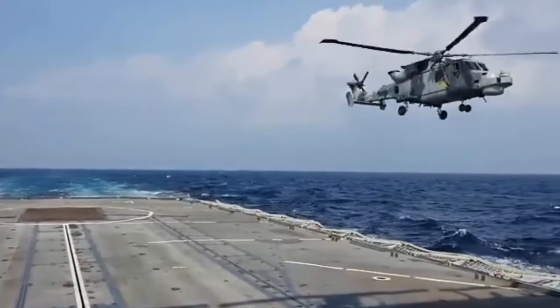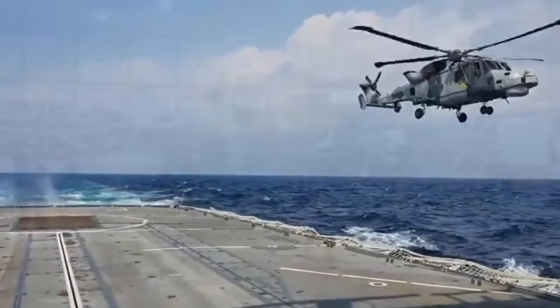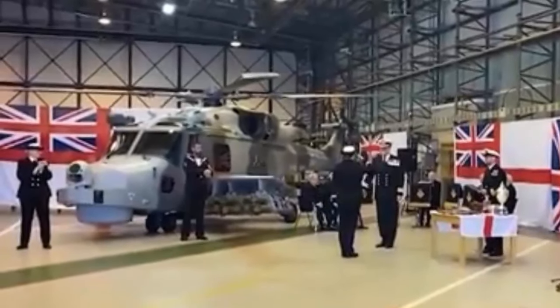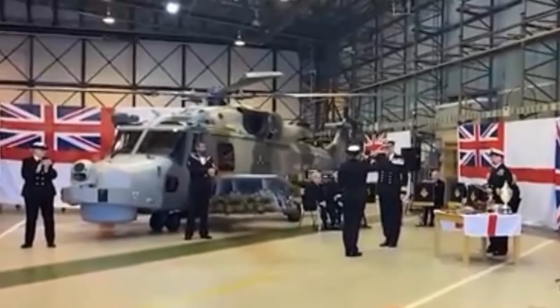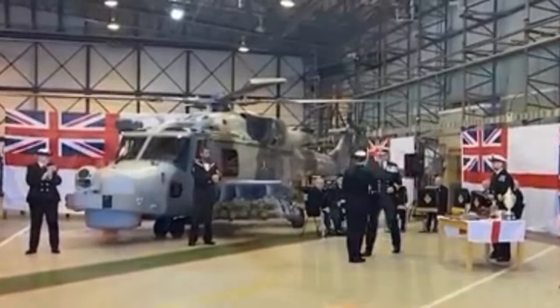In July 2012, the Wildcat conducted its first public display at the Farnborough International Airshow. At the event, Defence Secretary Philip Hammond stated that the Wildcat represents a considerable advance over the current Lynx helicopters, bringing greatly improved performance and capability.